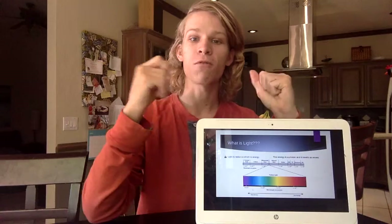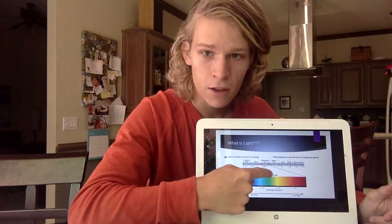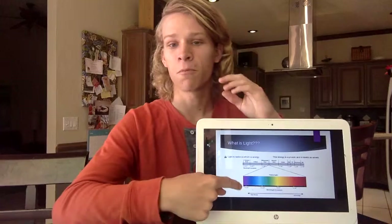The photon travels as a wave. The smallest waves are over here, such as gamma rays, and the biggest ones are over here. The red light — you can see the visible light on the spectrum is just a tiny little sliver. The red light has the longest wavelength, and the violet light has the shortest, and that's going to be key in our sunset.